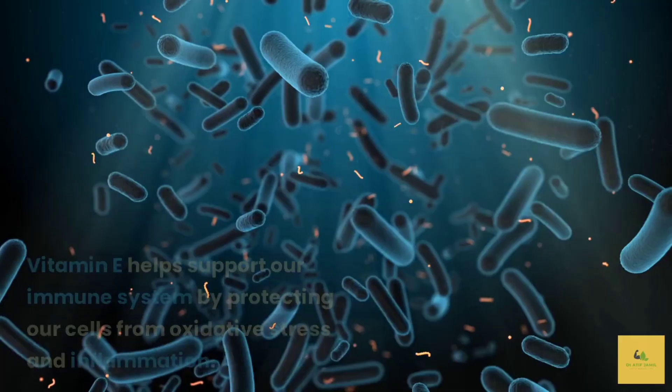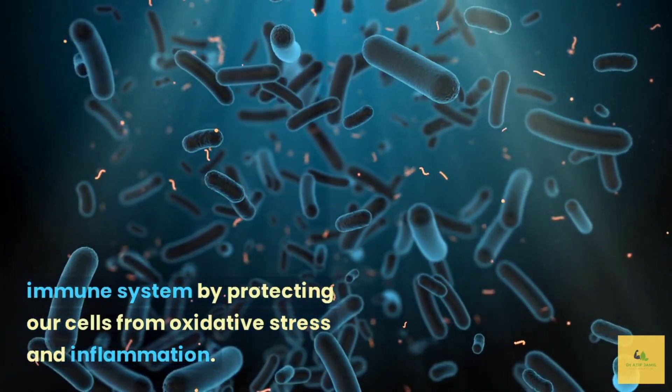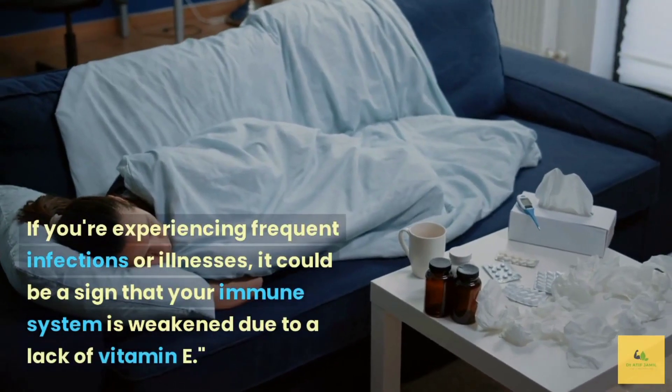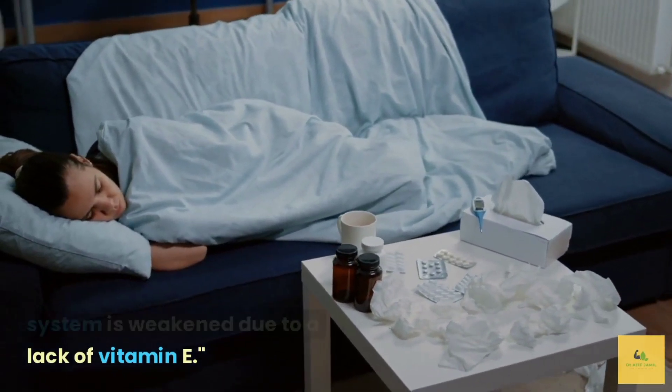Weakened immune system. Vitamin E helps support our immune system by protecting our cells from oxidative stress and inflammation. If you're experiencing frequent infections or illnesses, it could be a sign that your immune system is weakened due to a lack of vitamin E.